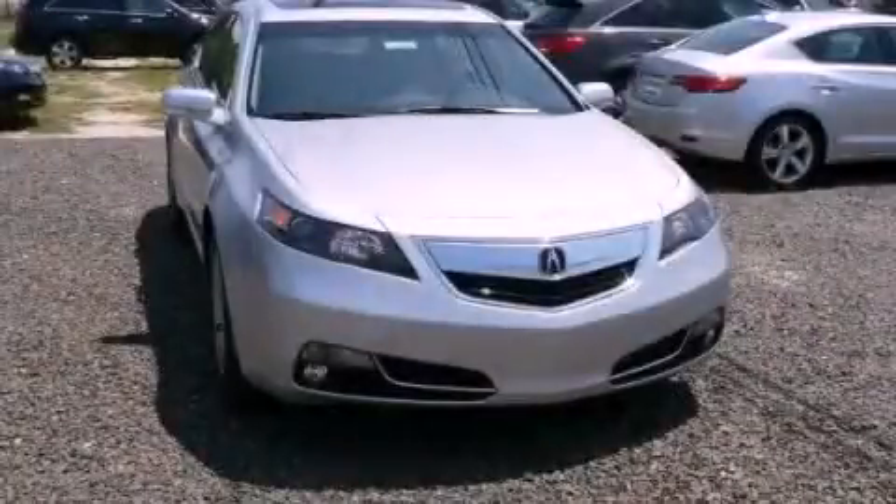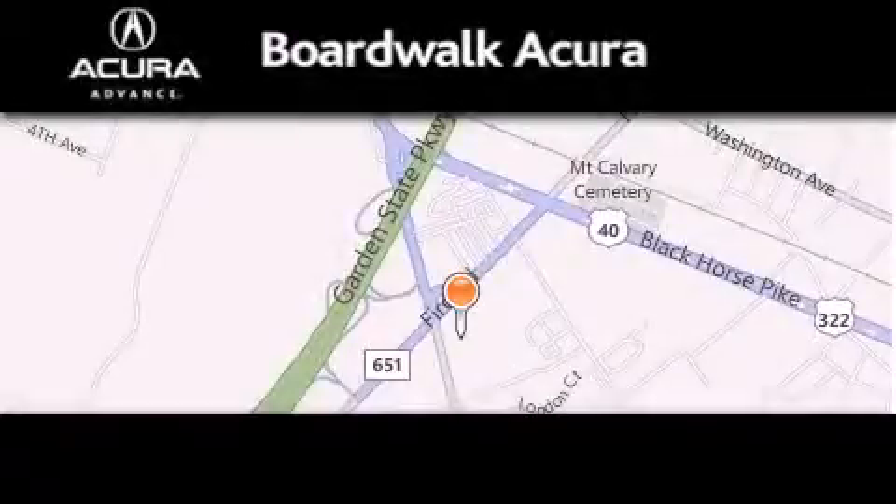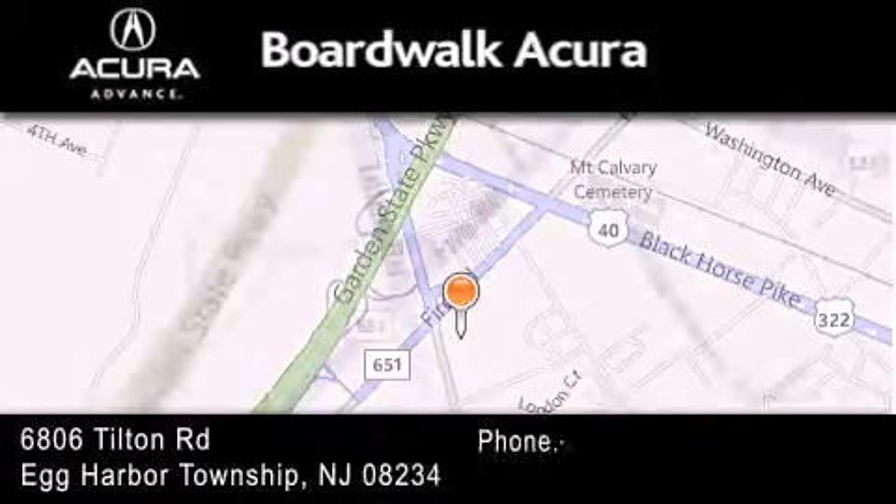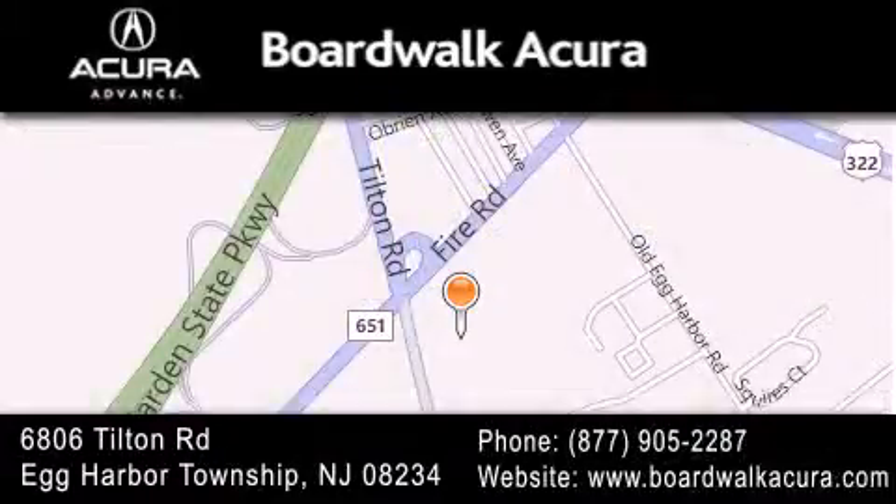Stop by today and test drive this automobile for yourself. Boardwalk Acura is located at 6806 Tilton Road in Egg Harbor Township. Our goal is to exceed all of your expectations to ensure that you'll return for future visits.